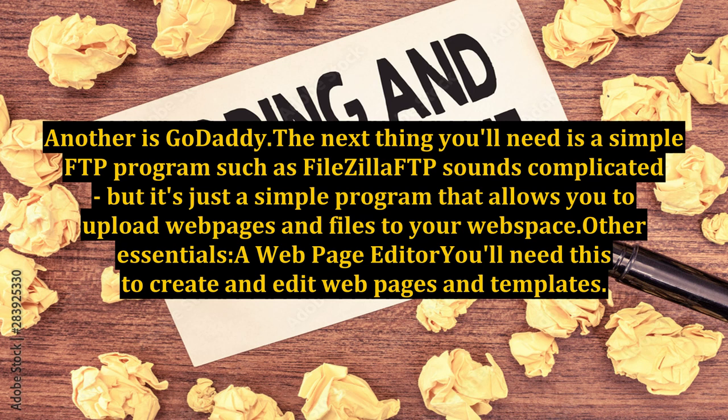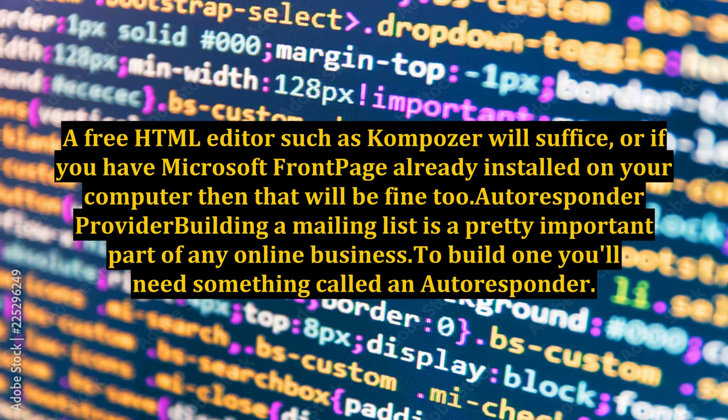Another hosting option is GoDaddy. The next thing you'll need is a simple FTP program such as FileZilla. FTP sounds complicated but it's just a simple program that allows you to upload web pages and files to your web space. Other essentials include a web page editor — you'll need this to create and edit web pages and templates. A free HTML editor such as Composer will suffice, or if you have Microsoft FrontPage already installed on your computer, then that will be fine too.